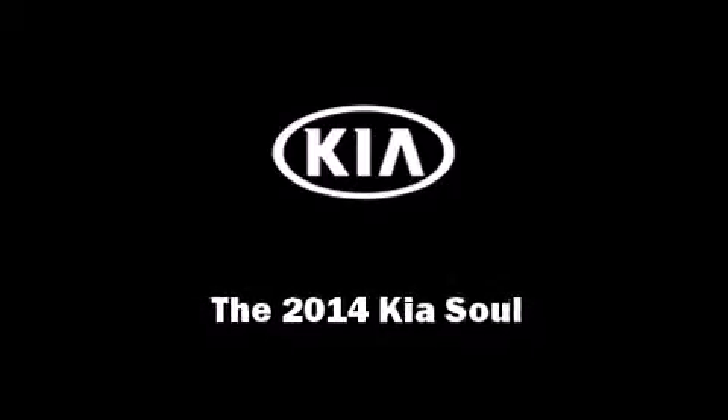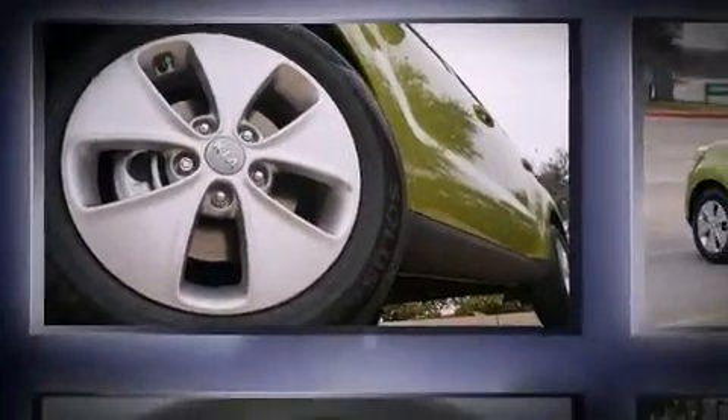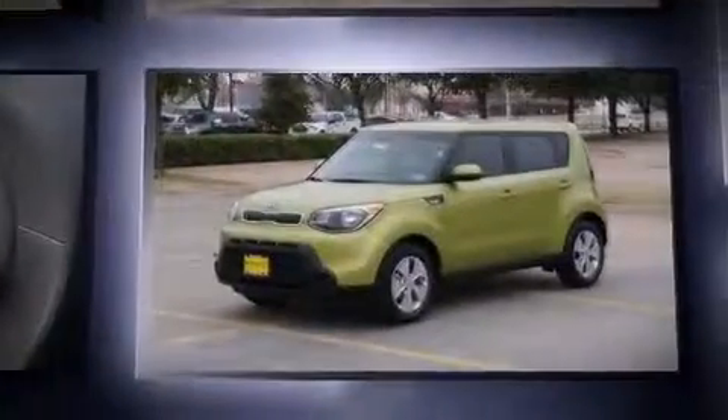Introducing the 2014 Kia Soul. This four-door, five-passenger hatchback offers the features and options for which you've been searching.